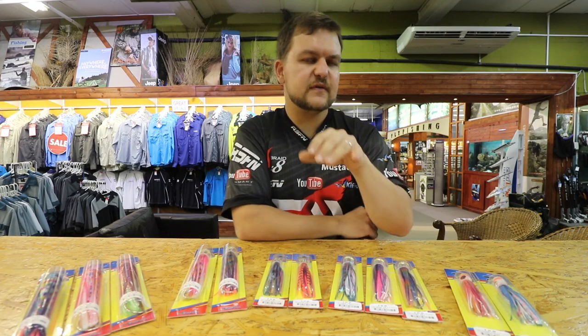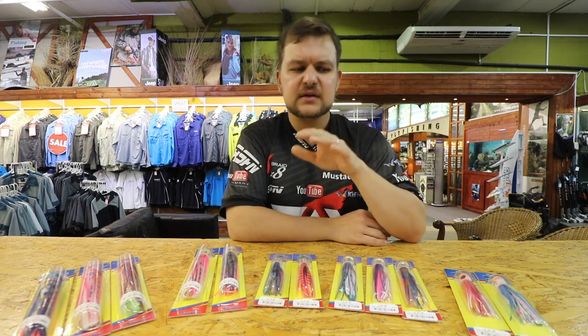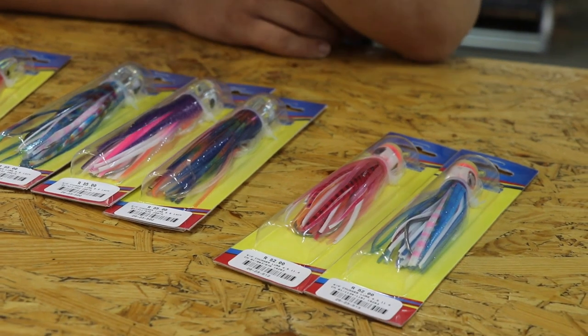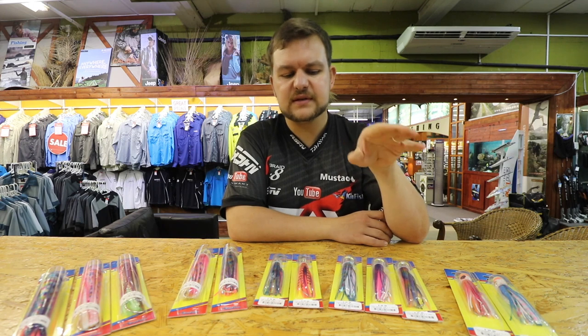Those are going to be more useful for your smaller tuna, trawling for bonnies, trawling for the smaller tuna — or the big tuna will hop onto them too, don't worry. They're rigged with quality materials, all done properly. So you're not going to worry about straightened hooks on these things.